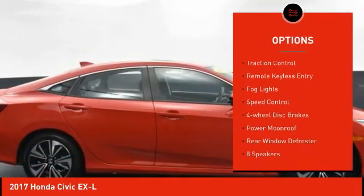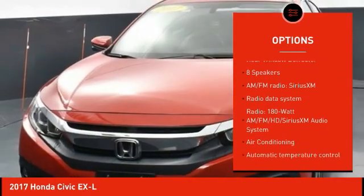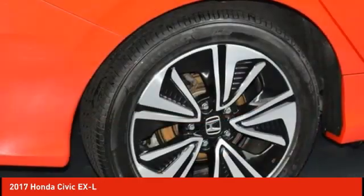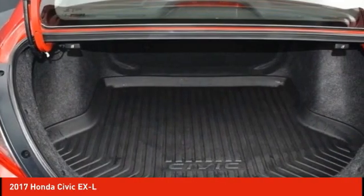Here are some of this vehicle's great options: alloy wheels, brake assist, traction control, remote keyless entry, fog lights, speed control, four-wheel disc brakes, power moonroof, rear window defroster. Come take a test drive today.